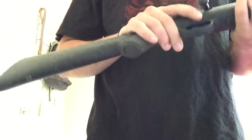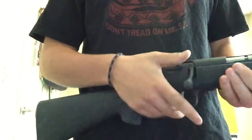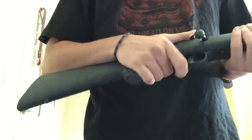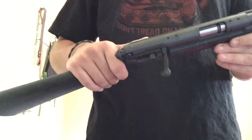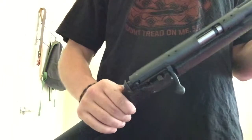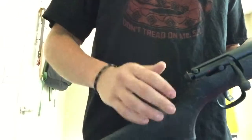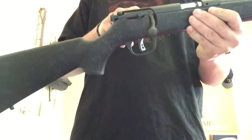Hey guys, this is going to be another gun collection update. I'm notorious for buying and selling and trading, so my collection changes quite often. These videos are more for my own enjoyment and something to look back on. As most of my subscribers know, I live in Canada, so we're restricted to some pretty dumpy rules and regulations concerning firearms.